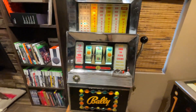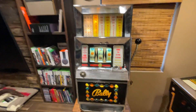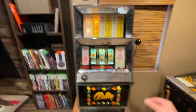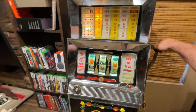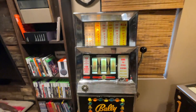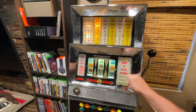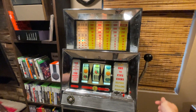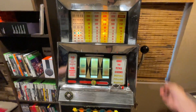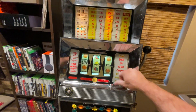This is the ballet slot machine that's for sale. I think it's from the late 60s — it's one to five coins progressive. Works good, pays out fine.